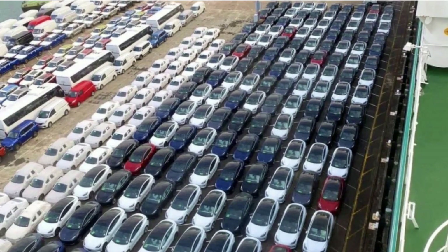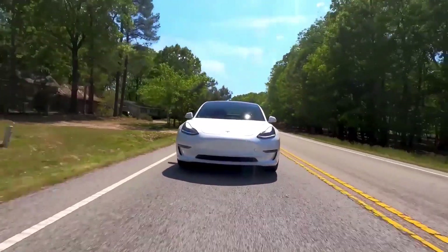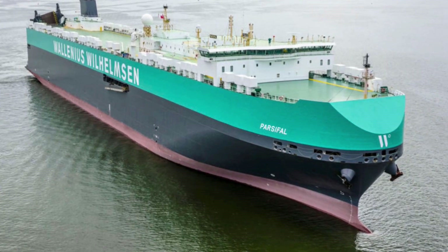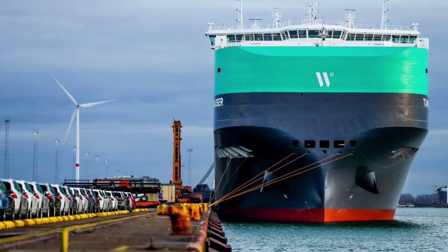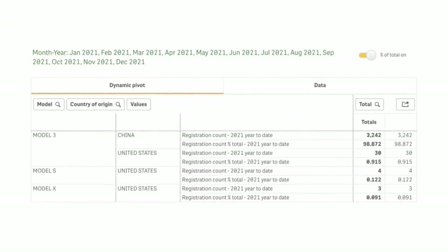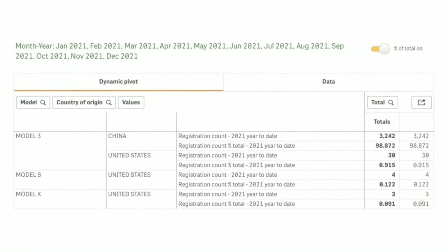Recent reports from the Port of Auckland suggest that hundreds of Tesla vehicles may be awaiting delivery in New Zealand. Demand for Tesla vehicles grew in 2021, especially in the third quarter. Two Wallenius Wilhelmsen freighters, the Turandot and Tannhäuser, transported Tesla vehicles to the Port of Auckland. Data confirmed the Turandot's arrival on Sunday, January 2, 2022, while the Tannhäuser was last recorded at the port on Wednesday, November 24, 2021.